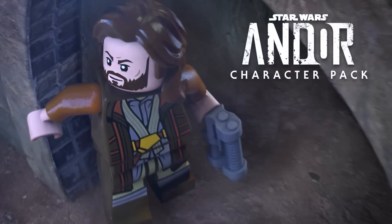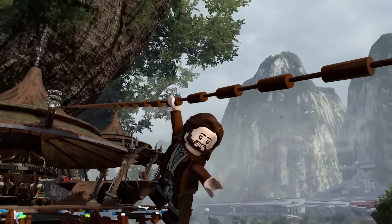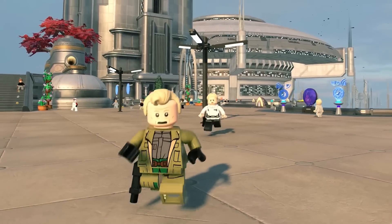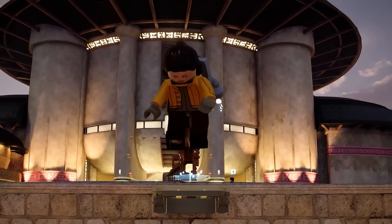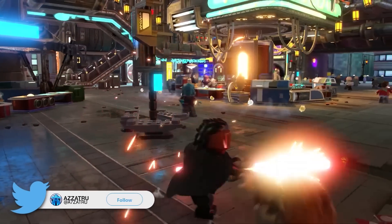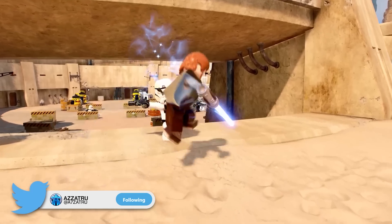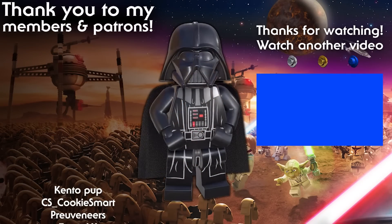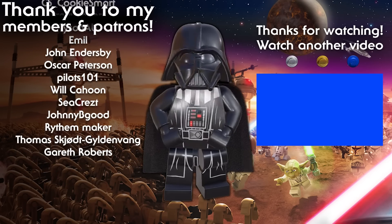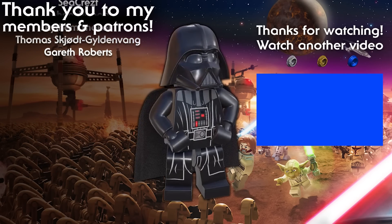I'd love to hear your thoughts on anything I've discussed in this video, so please let me know down in the comments section below. If you learned something new and enjoyed it, please drop a like to help support the channel and subscribe so you don't miss the next news update for the Skywalker Saga. If you missed any of my previous videos on the game, be sure to click on the playlist on screen right now. See you in my next LEGO Star Wars: The Skywalker Saga video!